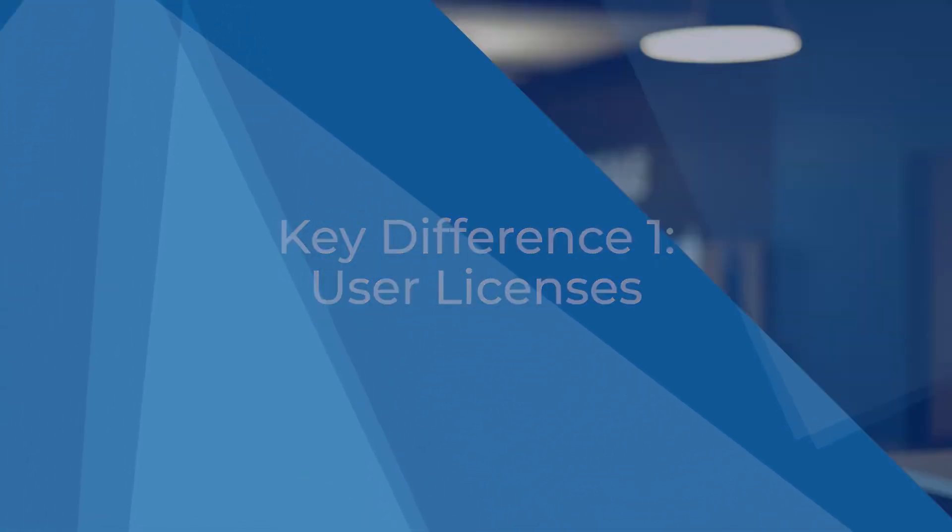NAV users are probably familiar with the Concurrent User License model, which lets your business purchase licenses to ensure that a certain number of users can access and update the software simultaneously. Business Central does not offer concurrent licenses, although users can access the software at the same time. Instead, each license has a named user, which means every single person who accesses the software will have an individual license and not a shared one.